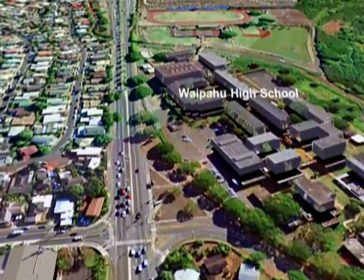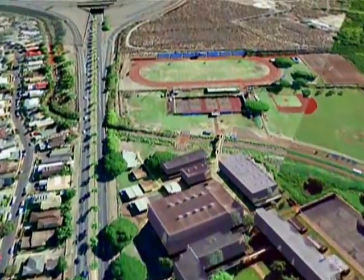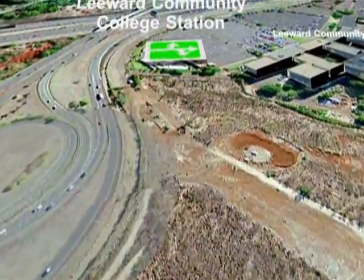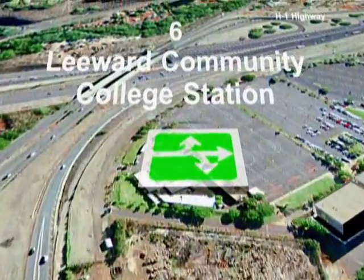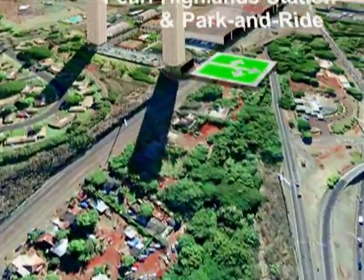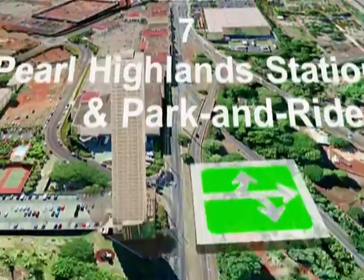Passing Waipahu High School, the next stop along Farrington Highway is the Leeward Community College Station. The route then crosses over H1 to the Pearl Highlands Station with a park and ride.